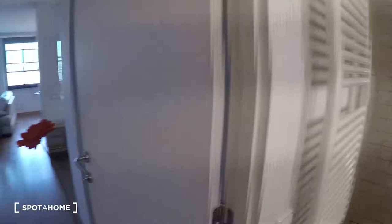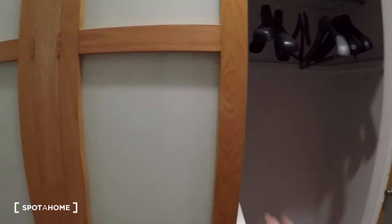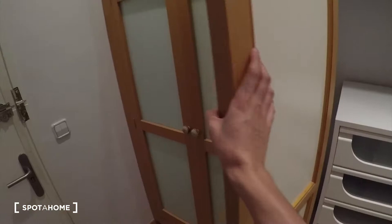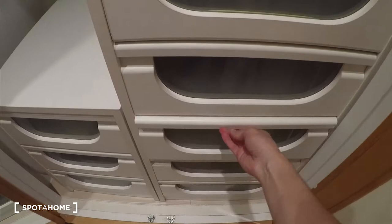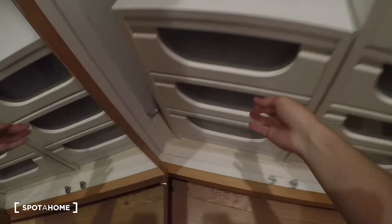Last view of this super beautiful studio. Now I want to show you — here in the hall there is this big built-in wardrobe, check how big it is, all that space. And there is a second double bed here and here too. There is also a mirror here, and this is the main door.